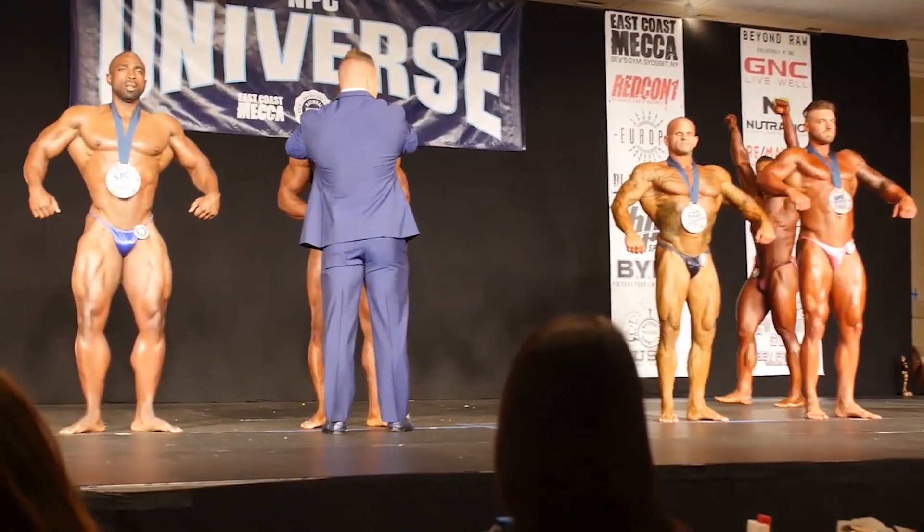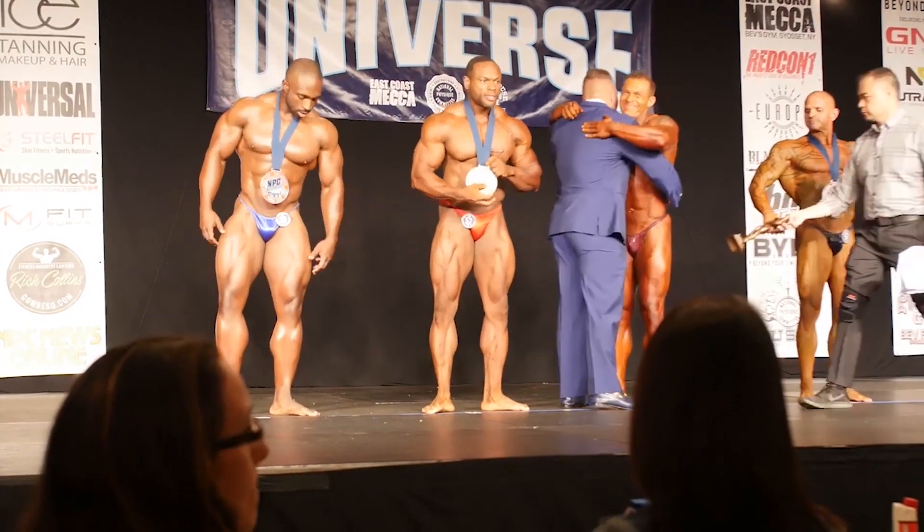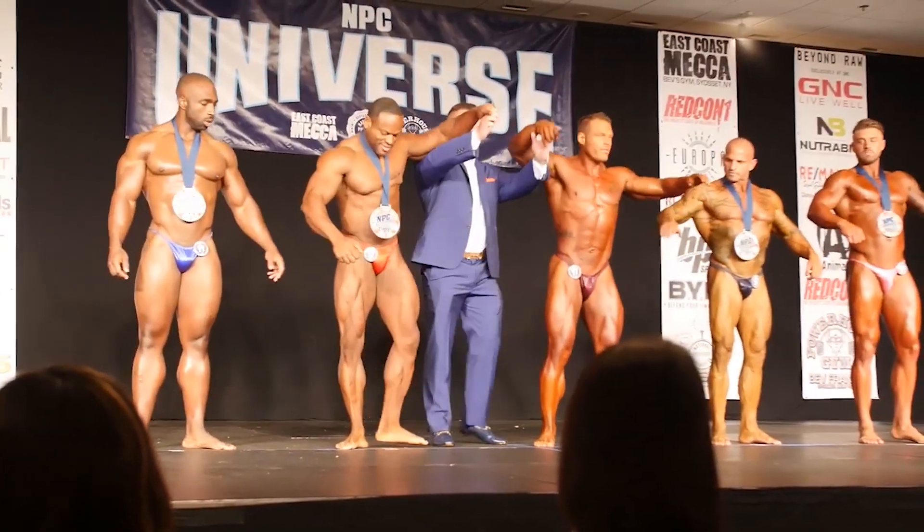In second place — William Gagliardo Jr.! Gentlemen, let's raise those hands in victory. Grab hands and raise them up.